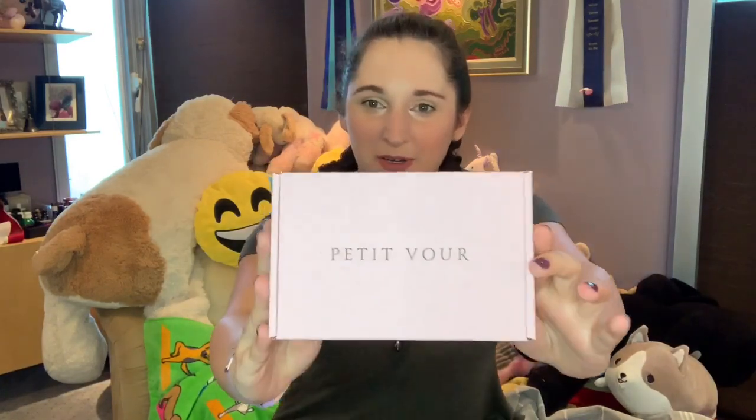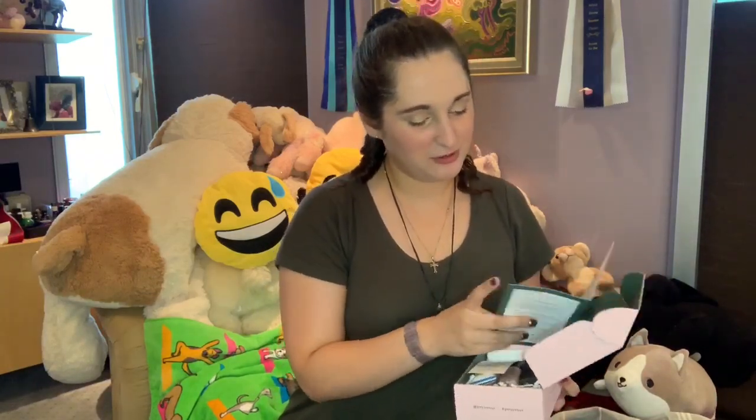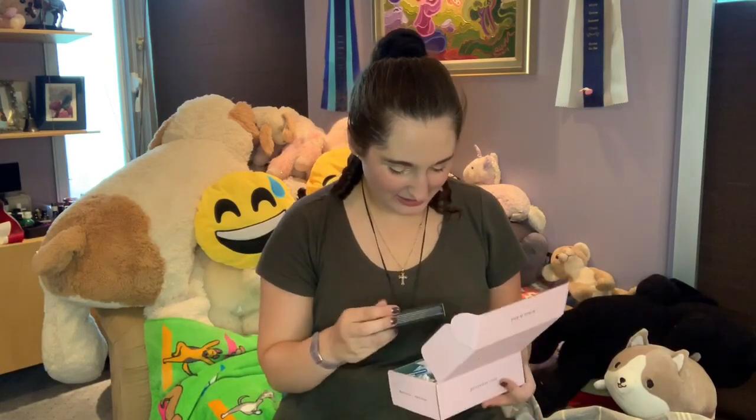We're going to be unboxing the Petite Voir box today. I haven't opened it so I'm going to be completely surprised when I open it, just like you guys are. Oh, they're so sweet — they always keep these beautiful cards with what everything is. Isn't that lovely?